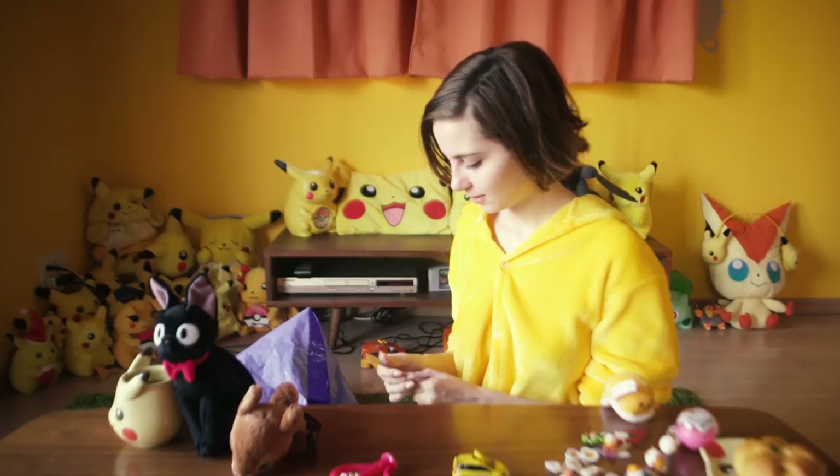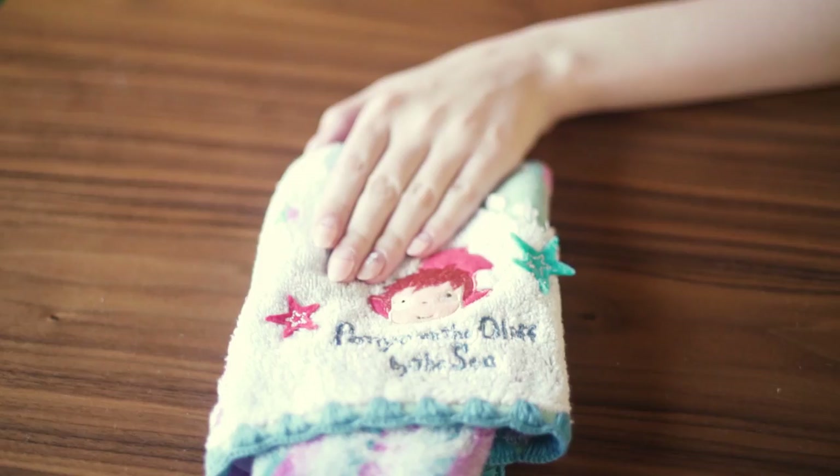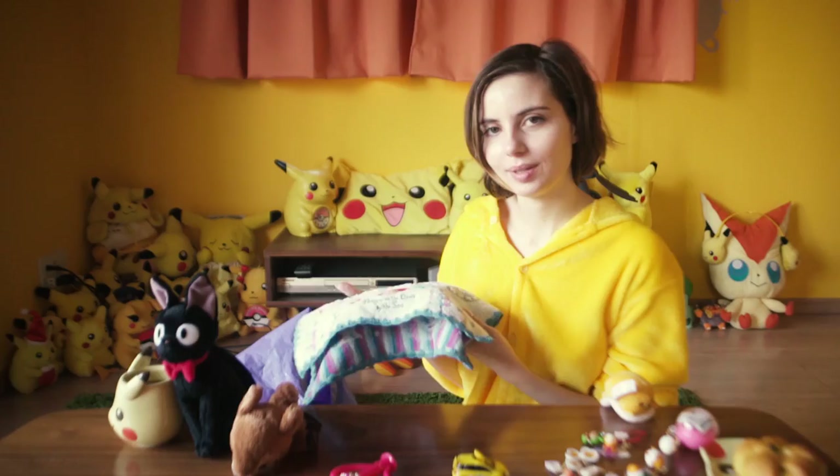When I got this I was so excited, because it's a little Ponyo hand towel. It just makes perfect sense for her to be a little hand towel.